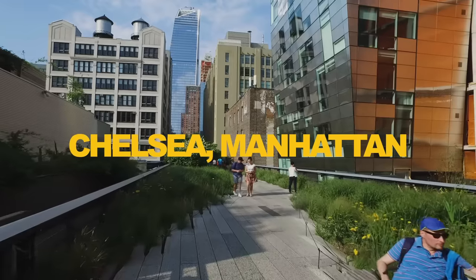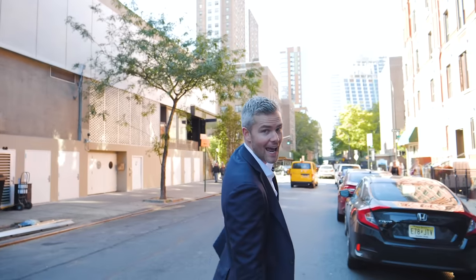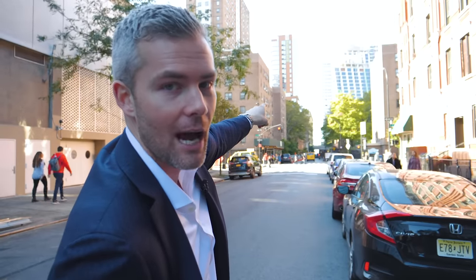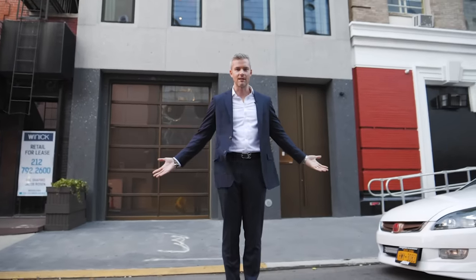But first, before we go inside — because it's 11,000 square feet, it's going to take us a hot minute — you need to know where we are. We are where West Chelsea meets Meatpacking, probably one of the coolest areas to own a home. Right behind me is the Dream Hotel, right over there is Catch Steak, just opened. Right down the block you've got a new Six Senses hotel and spa with 11 condominiums on top selling for unbelievable amounts of money. And right here is 357 West 17th Street.